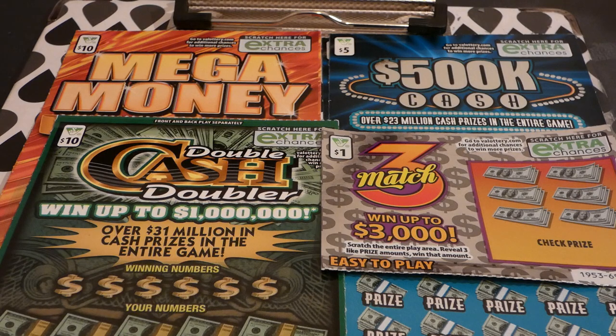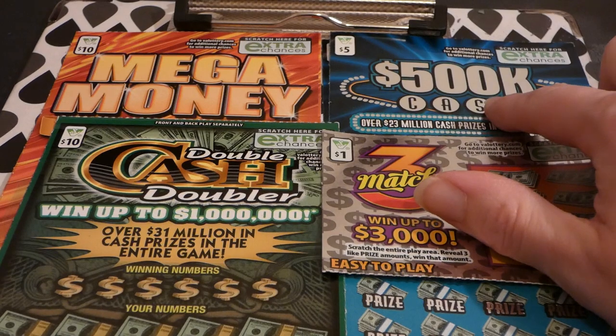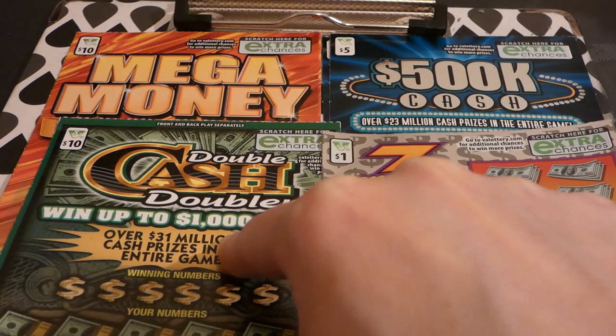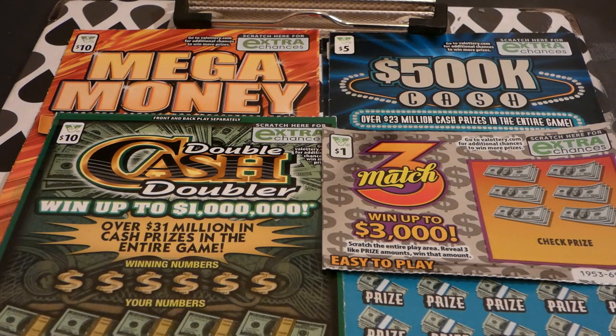Hi guys, Virginia Scratcher here. Today I have a grab bag of Virginia lottery tickets. I got a variety of things: two Mega Monies, two 500K Cash, one Cash Double Cash Doubler, and one Match Three. We will start at the Mega Money and try to work our way down.